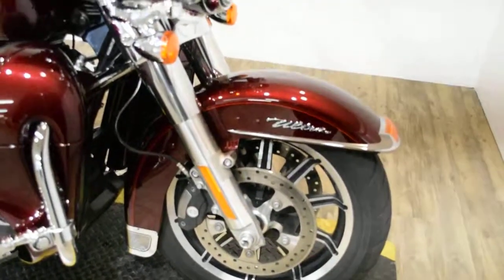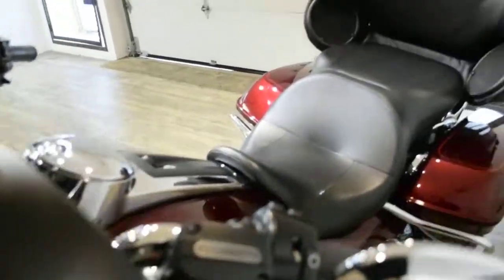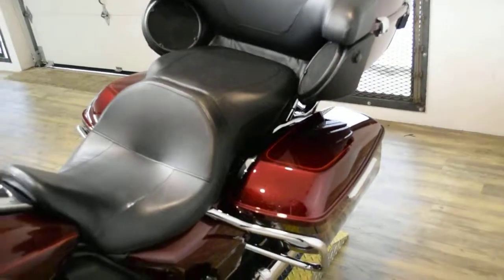We are located 45 minutes north of Chicago, and our address is 315 North Rand Road in Wauconda, Illinois. This bike has been serviced and safety inspected and is ready for the road. It has 17,126 miles on it.